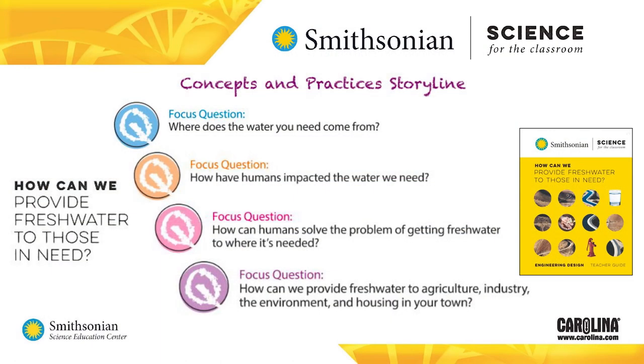Look at what students have accomplished in this module, starting with the question, how can we provide fresh water to those in need? The module focused student learning on four questions: where does the water you need come from? How have humans impacted the water we need? How have humans tried to solve the problem of getting fresh water to where it's needed? And how can we provide fresh water to agriculture, industry, the environment, and housing in your town? They built up their understanding of a complex problem by answering these questions, and your students will be amazed at everything they learned about what's involved whenever they turn on the kitchen faucet.